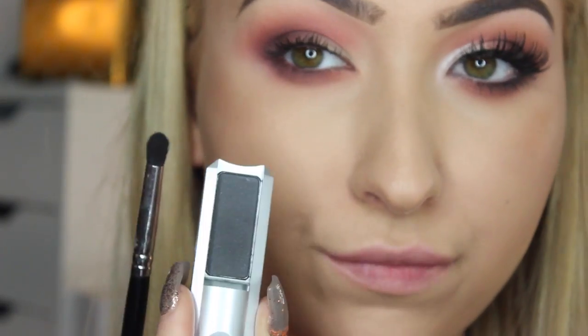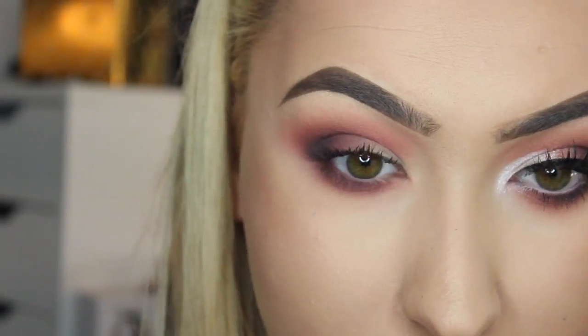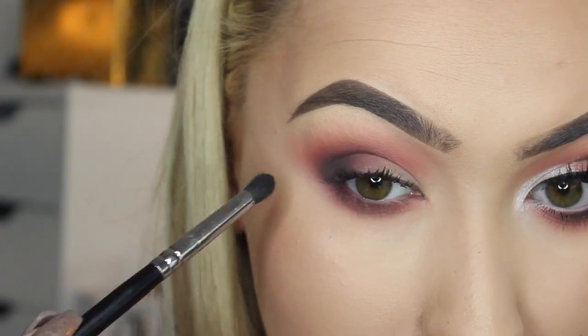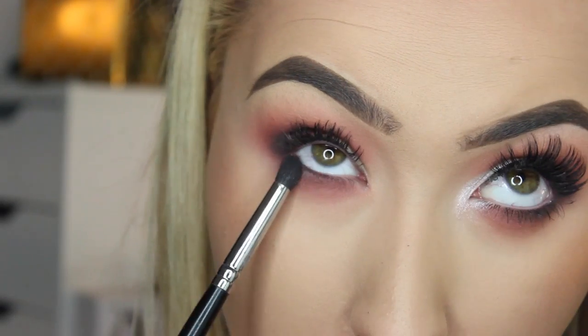Taking the shadow Gunmetal and a very small brush to really concentrate on the outer corner and underneath the eye. This is one of my favorite parts as I think this makes it really glam and sexy.